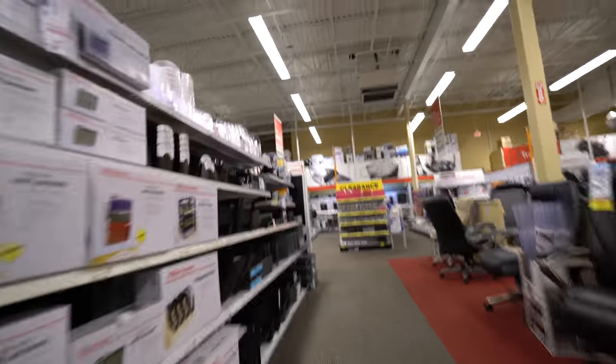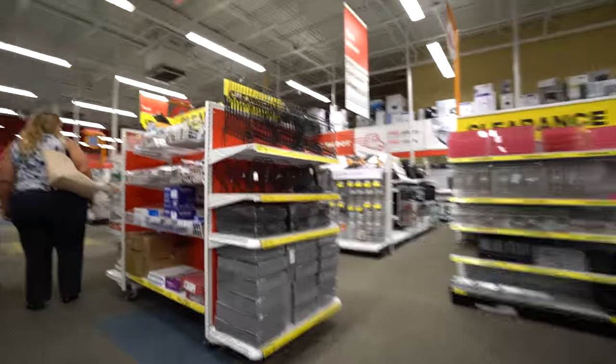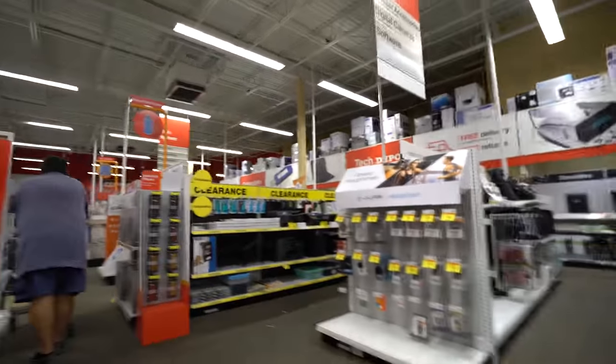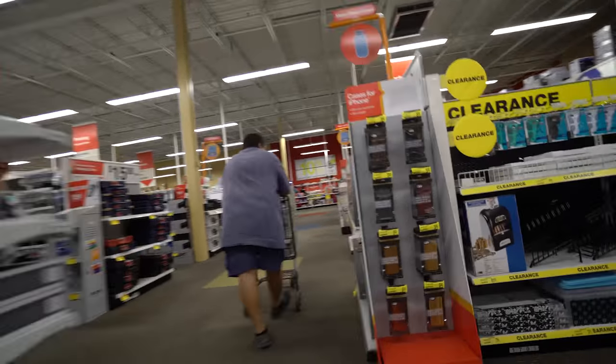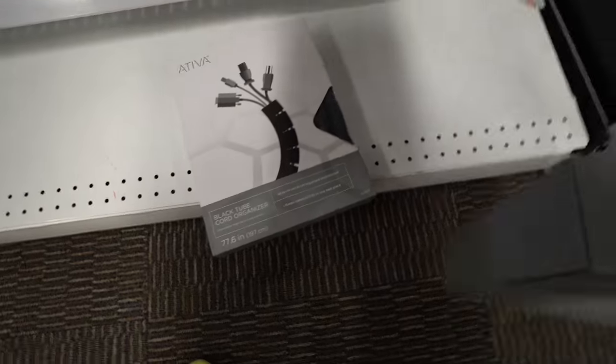I'm hoping and praying to God that they have something here for cable management. I've looked in like three different stores already. They have this and they have this, but I think I'm gonna have to go to IKEA and get the ones for under the desk. I don't have a lot of options here, guys.